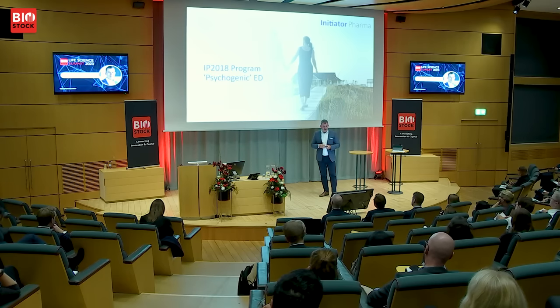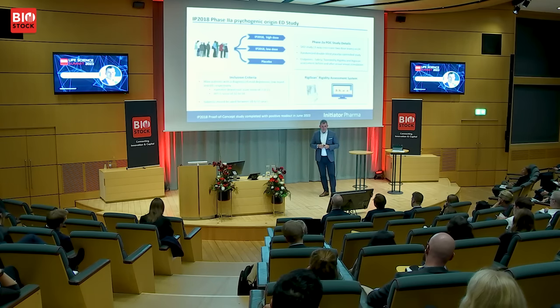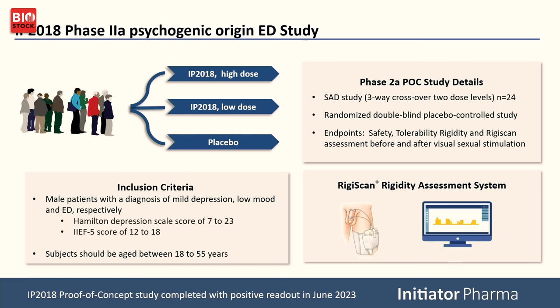Looking at the other study — IP 2018, which read out earlier this year in the summer in psychogenic ED. This is a phase 2a with only 24 patients in a three-way crossover, randomized double placebo-controlled study. Instead of the IIEF score, we used a Rigiscan — an apparatus mounted on the penis of patients. Upon receiving the drug and watching an erotic movie, we measure whether they get an erection. This is a highly artificial setting, and in psychogenic ED, stress and anxiety are not conducive to erection, so some patients feel uncomfortable going into a dark room to watch an erotic movie.